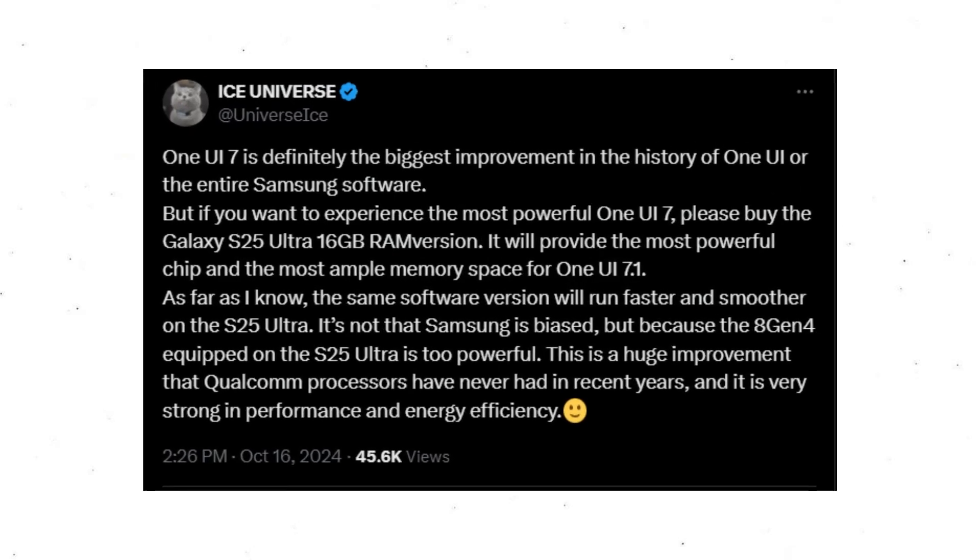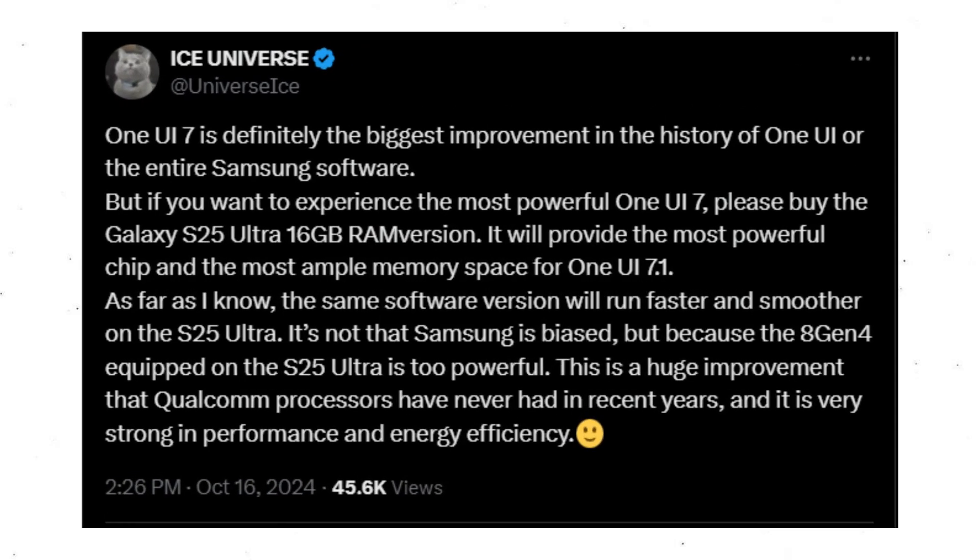As per reliable tipster Ice Universe, One UI 7.0 is set to be the most significant upgrade in Samsung's history, focusing on enhancing overall system stability, smoothness, and the fluidity of animations and transitions.